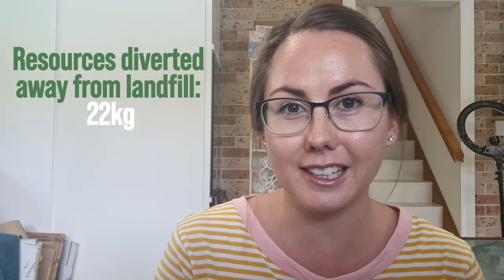Let's break down week 39. I was really keen to get back into listing to start the new year, so I started this week by listing 58 items. I had a total of 45 sales across all platforms — Facebook, Depop, Poshmark, and eBay. And the amount of resources we diverted from landfill back into the circular economy — a combination of the secondhand items themselves and reused packaging material — is 22 kilograms.